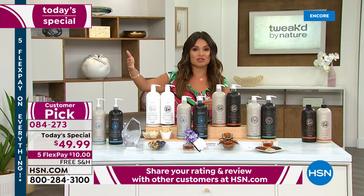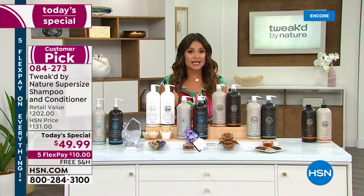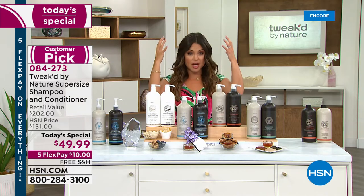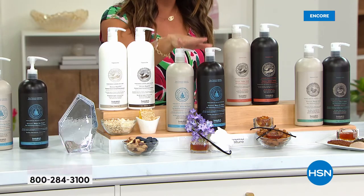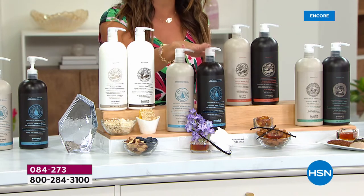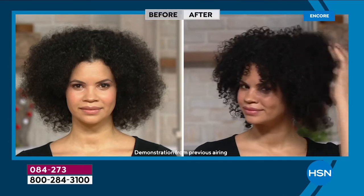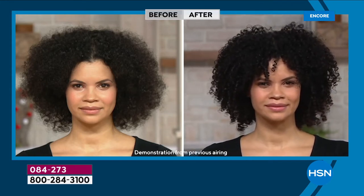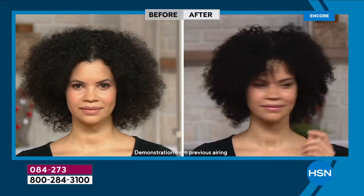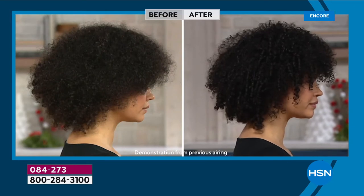So many customers are choosing auto ship because this is the lowest price ever offered on these — a $200 value for $49.99, just $10 on flex pay. Every hair type, hair texture, and hair color is shown in the before-and-afters, including color treated. You're just choosing based on what you want a little extra: conditioning and breakage reduction means Amber Vanilla or Pure; extra volume means Above the Clouds or Rise and Shine.